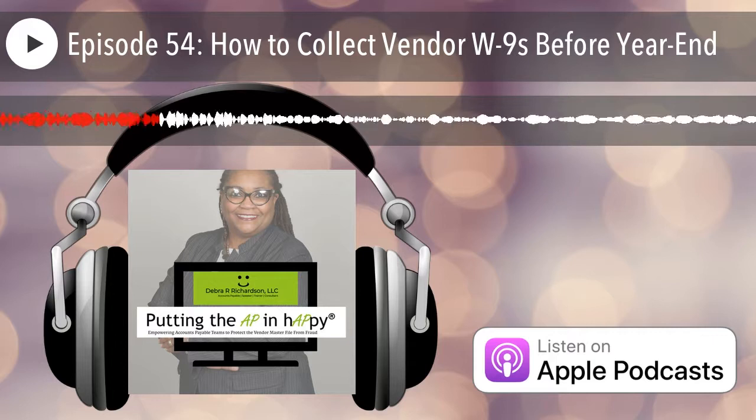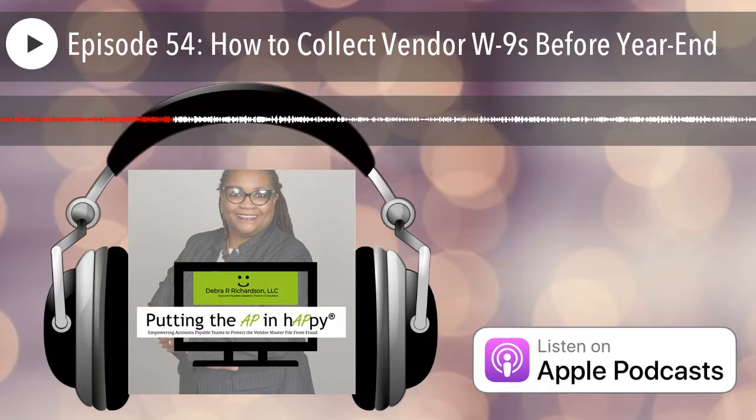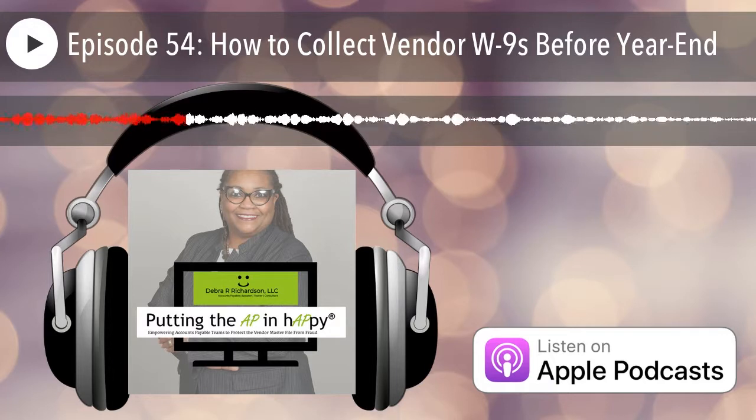Collection and validation of W-9s also reduces the B notice process that results from filing inaccurate legal name and tax ID combinations during 1099 distribution and filing season, which is coming up in January. So if W-9s have either not been collected, or if you performed a bulk TIN match as part of your process to get ready for 1099 distribution and found that some vendors did not pass that validation, you can use this strategy to ensure your vendors submit W-9s before year end or protect your company if they do not.